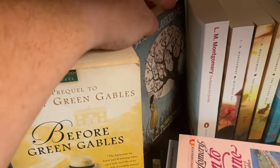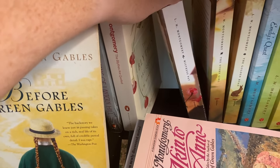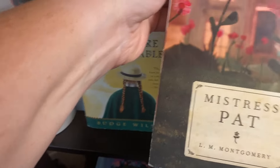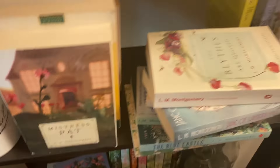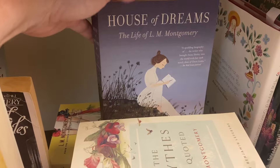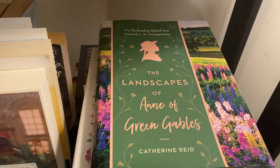Chain of Lantern Hill I read and loved. The Blythes Are Quoted is beautiful — just quotes and short stories put together. I have the Tundra edition of Mistress Pat, and the other one is Pat of Silver Bush — those two go together. I also have Emily of New Moon — a middle grade biography of L.M. Montgomery's life — the Anne of Green Gables cookbook, which is really lovely, and The Landscapes of Green Gables by Katherine Reed, which is also beautiful.